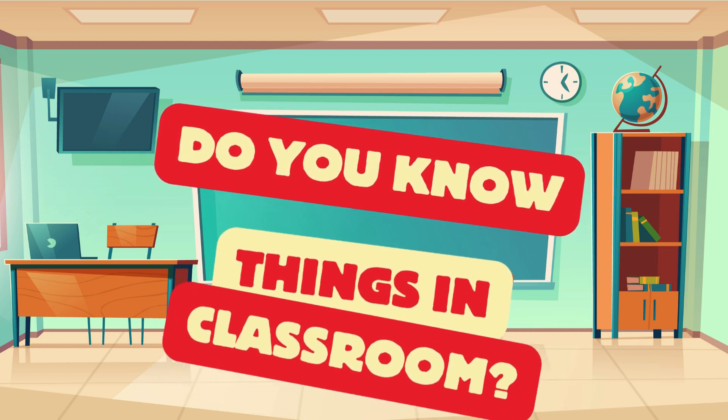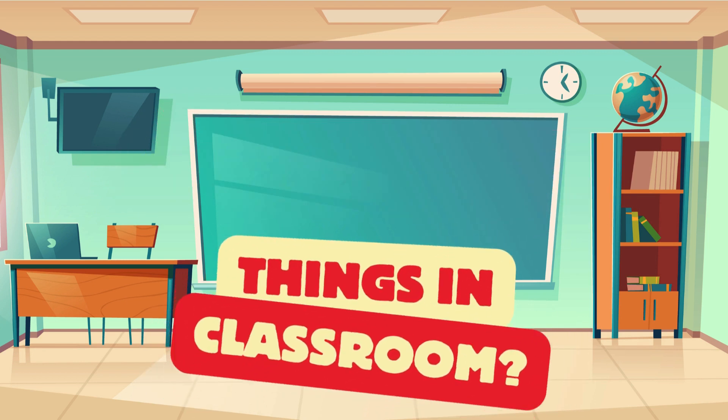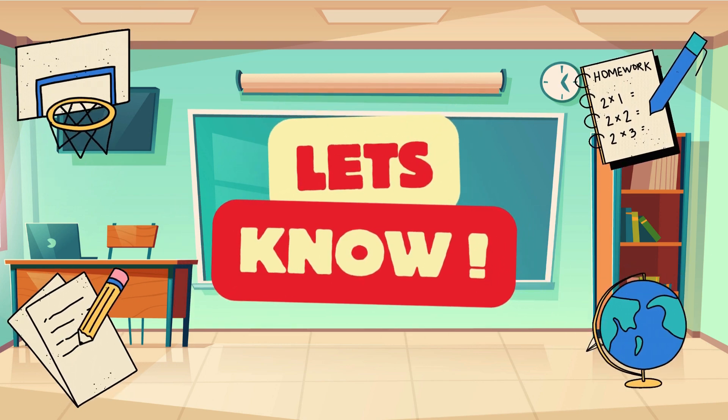Welcome back, dear. Do you know things in a classroom? Let's know.